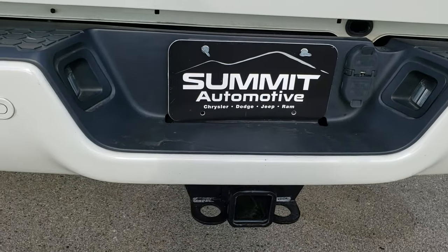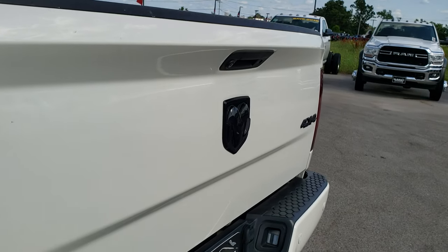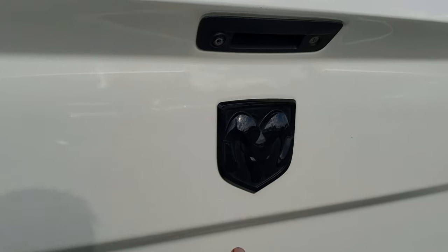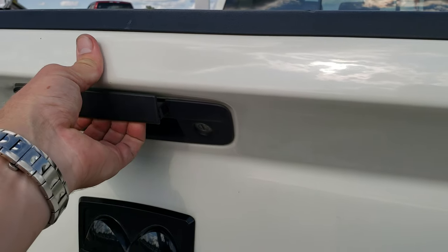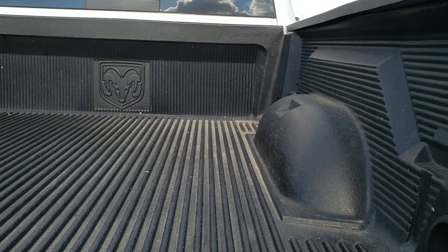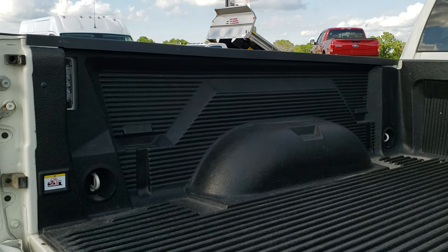Rear bumper is really nice — no dents or dings on that. It has backup parking sensors and the tailgate is in nice condition as well. You get the blacked-out RAM logo, the blacked-out 4x4, a locking tailgate, backup camera, and a very nice drop-in bed liner. This one also has the LED bed lighting.